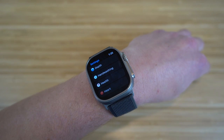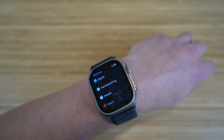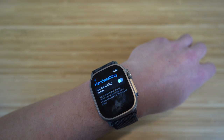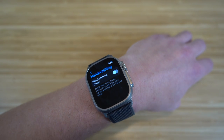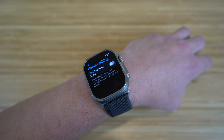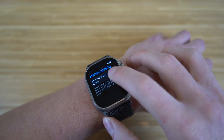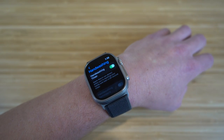Did you know you can actually use your Apple Watch Ultra to help wash your hands and set a timer for how long you need to wash? If you go to settings and go to hand washing, it's going to say the Apple Watch can detect when you're washing your hands and start a 20-second timer. So whenever you put your hands under a sink, the Apple Watch Ultra will pick that up and start a timer for 20 seconds — the standard amount of time you should wash your hands for. It'll let you know when that 20 seconds is up.